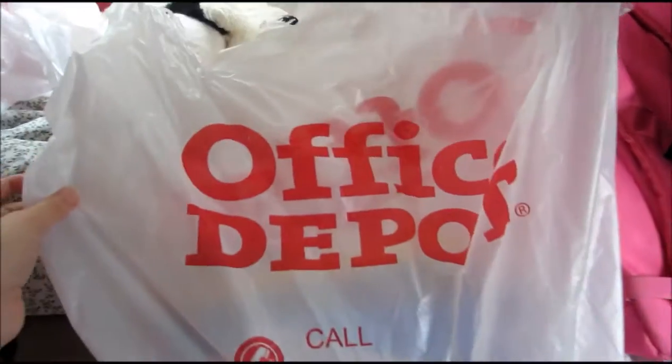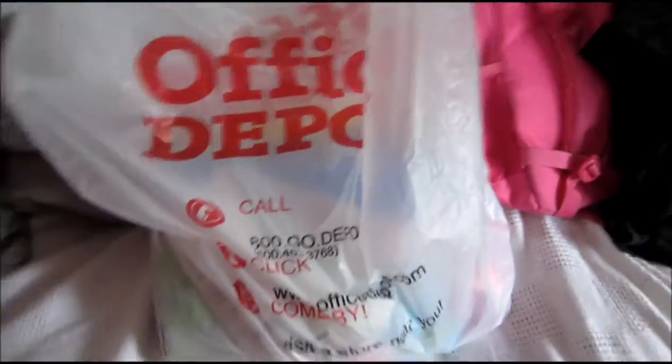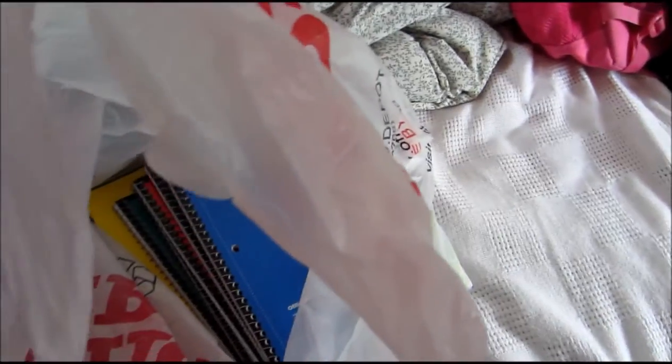Hey guys, so I recently went to Office Depot and I thought I would do a haul for you guys. Look how big this bag is — I never shop at Office Depot and I got something this big. Don't mind the mess on my bed right now, sorry!